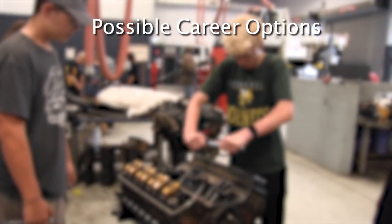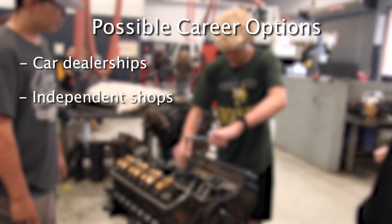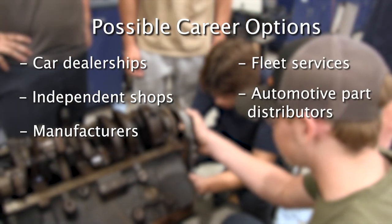Students who pursue automotive technology may want to pursue opportunities at car dealerships, independent shops, manufacturers, fleet services, and automotive part distributors.